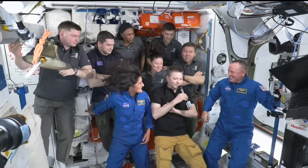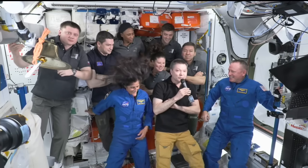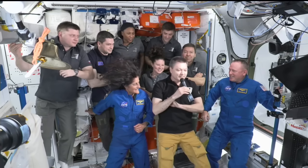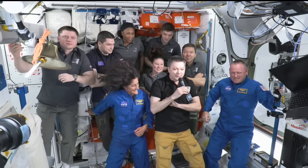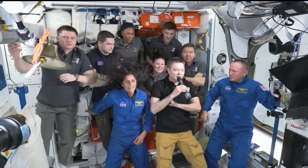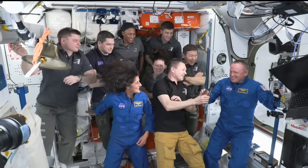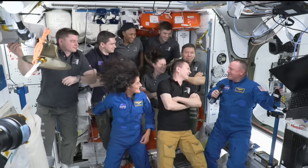We want to congratulate the whole team in different mission control centers for launch, for docking, and through the end — we are very happy. Thank you. Yes, indeed. We are thrilled as well.